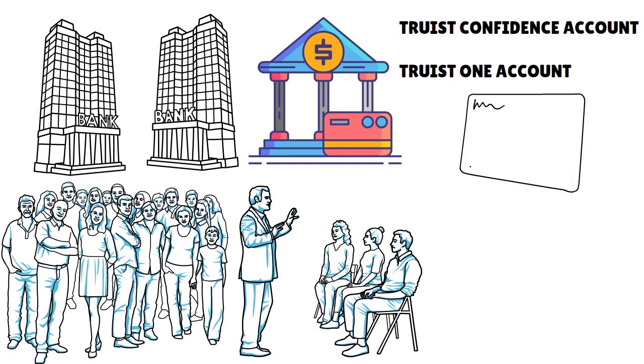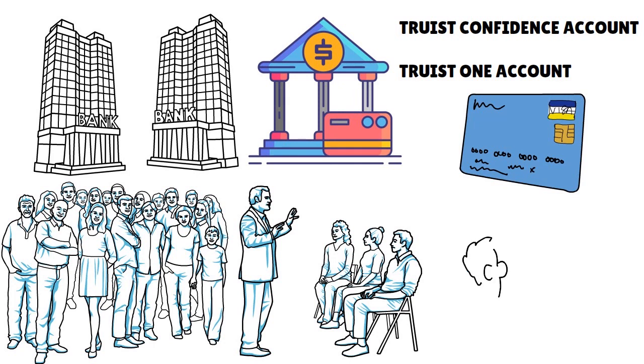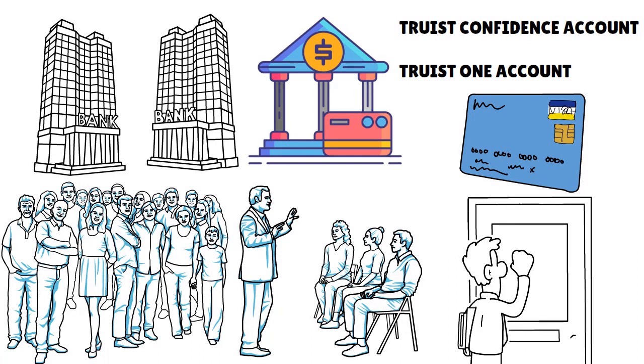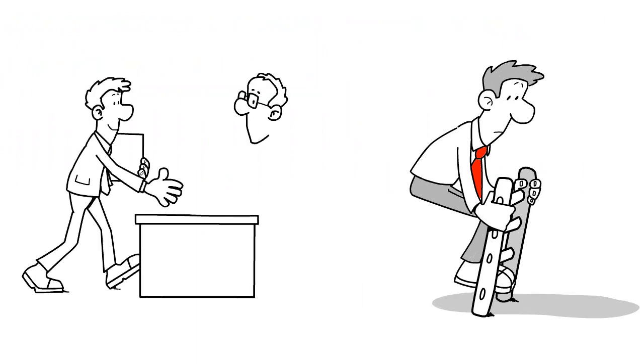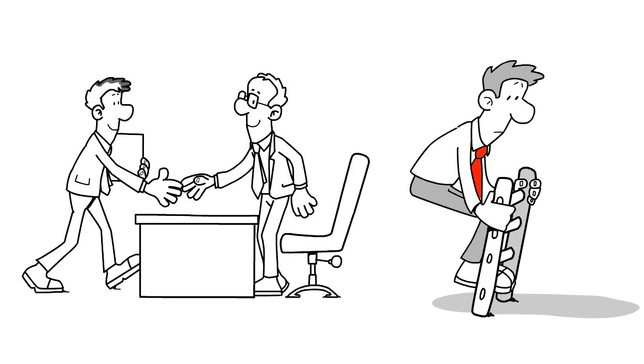If your goal is to get a foot in the Truist door, start with the Truist Confidence Account, then get the Truist Enjoy credit card, and gradually work your way up the Truist credit card ladder. Truist also has low-tier credit cards, so you can start small and build from there.